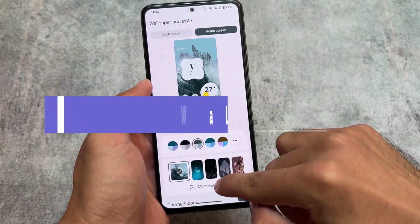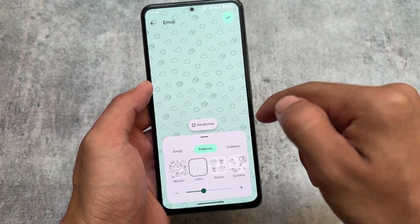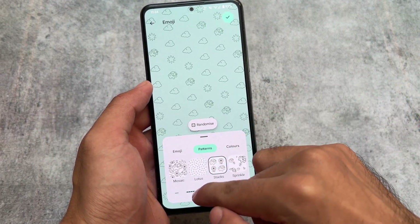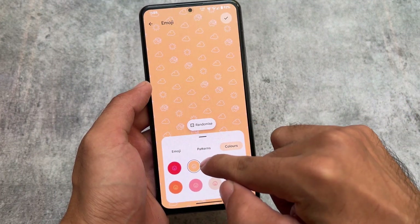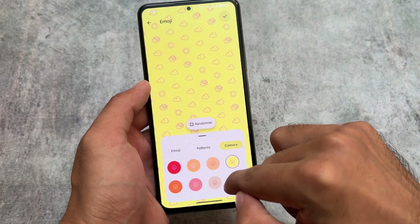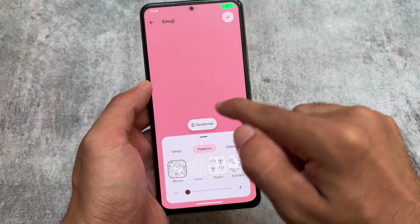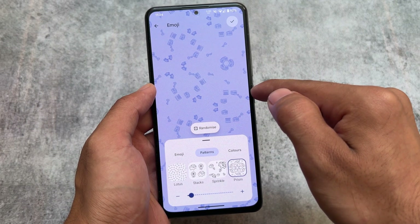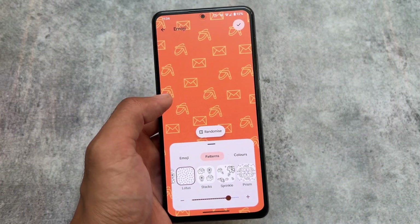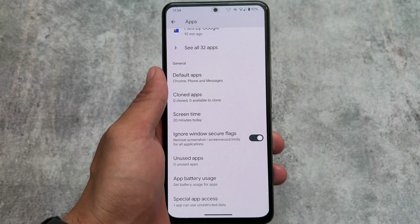If you move to wallpapers and style options and click on more wallpapers, emoji wallpapers are available. In some Android 13 based custom ROMs, emoji wallpapers were already available but that was optional and not every ROM provided them. This time the feature will be available in most custom ROMs, so if you haven't tried emoji wallpapers yet, you should check it out.